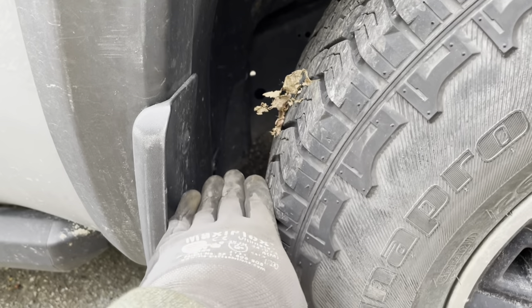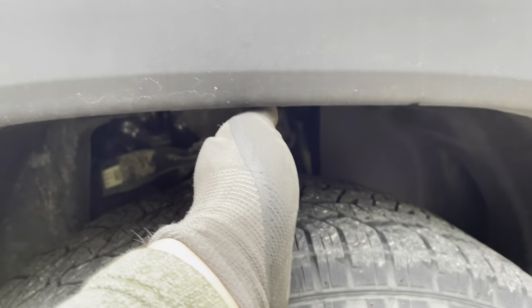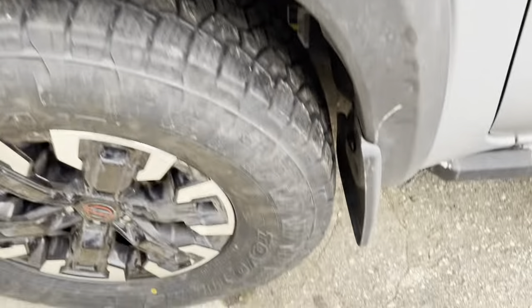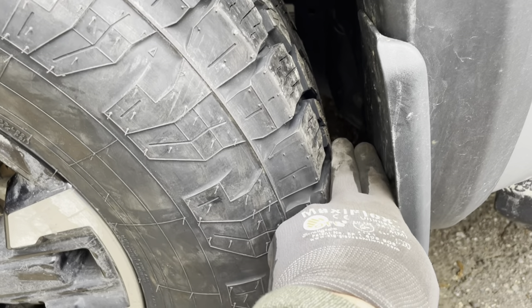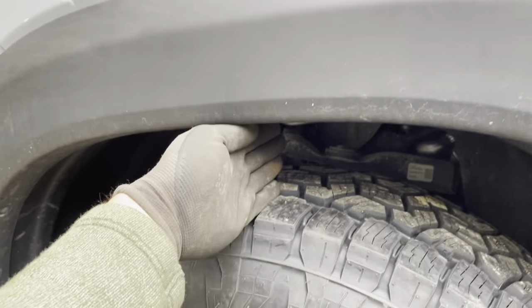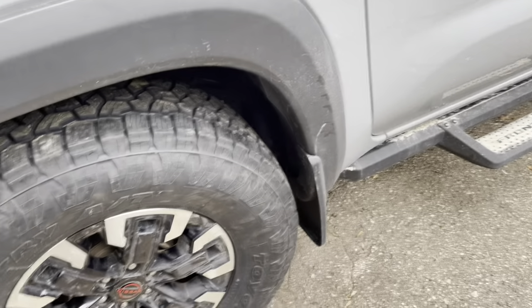Taking a guesstimate on clearance — on the stock side I can fit about four fingers through the gap. On the new 285 side it goes down to about two fingers, maybe less. That's a tight fit. We might have to get rid of that mud flap — let's turn it on and see how bad it is.